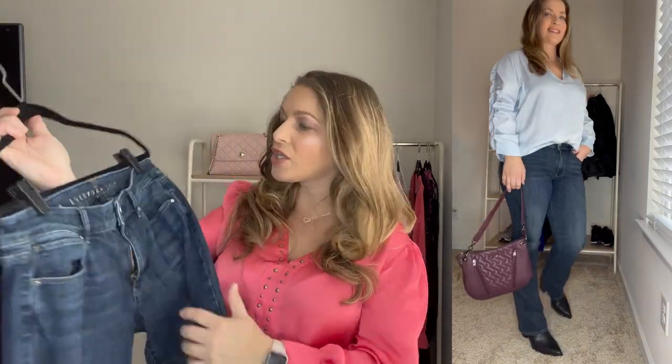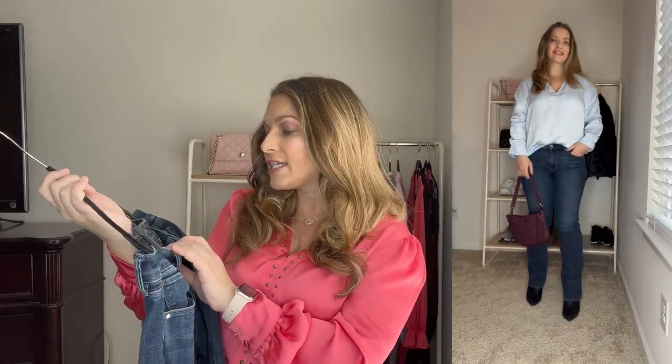You can tell it does flare a little bit at the bottom for a bootcut. They are so soft — these jeans are actually called the Everyday Soft. They are a mid-rise. The wash is perfect — I love this wash color. They are just such a great bootcut pair of jeans and I've been wearing these so much this past month.